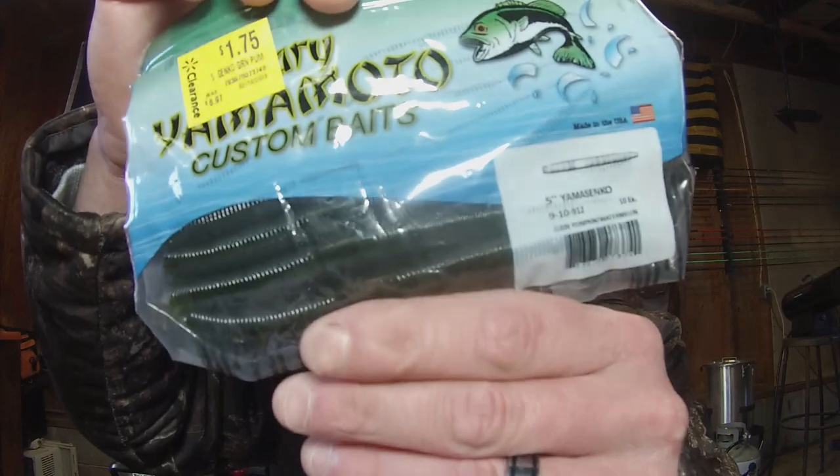We had some more Yamamoto Sankos, and these are green pumpkin watermelon. These ones were originally $6.97, picked them up for $1.75. I grabbed five packs — literally they're just on the hangers and I grabbed all of them. That's just a ridiculous price for those things.